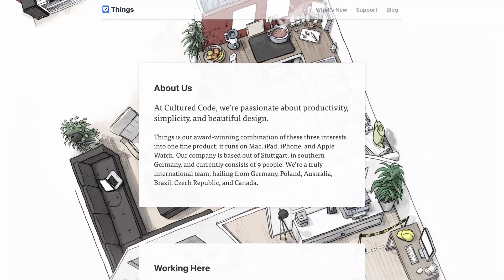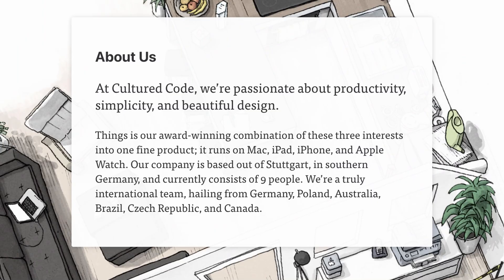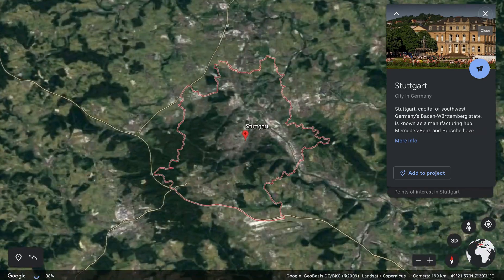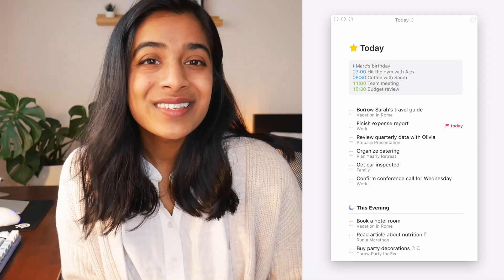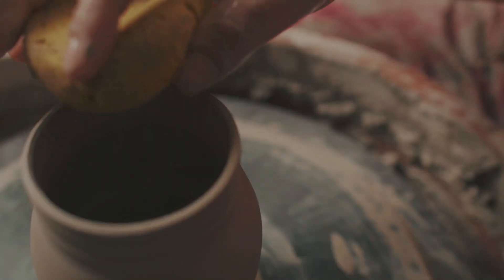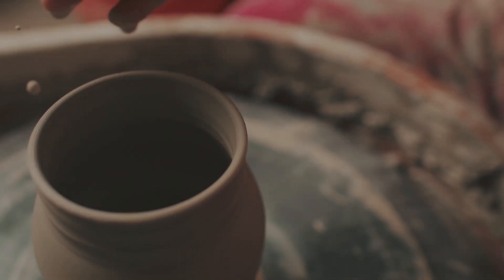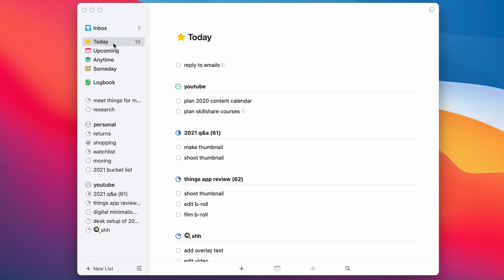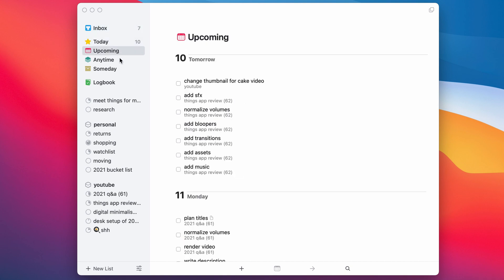Things was built by a company called Cultured Code back in 2007, and to this day it's still a small nine-person team based out of a small city in southern Germany. Things is a to-do list app — there's no fancy note-taking or databases or kanban boards, but that's actually what I like about it. Cultured Code has spent 10 years fine-tuning an app that is just a to-do list, and I think that shows. Its design is clean and minimalist with just enough features to suit a power user without appearing cluttered or overwhelming.